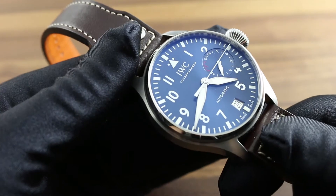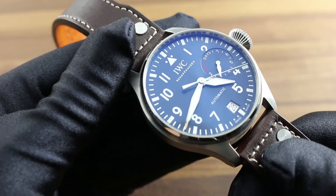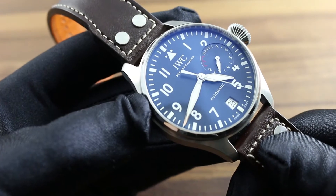Of course, every Big Pilot's Watch, 46 millimeters in stainless steel, draws its historic inspiration from IWC's pioneering 1940s instrument-style Pilot's Watch with pocket watch movement.